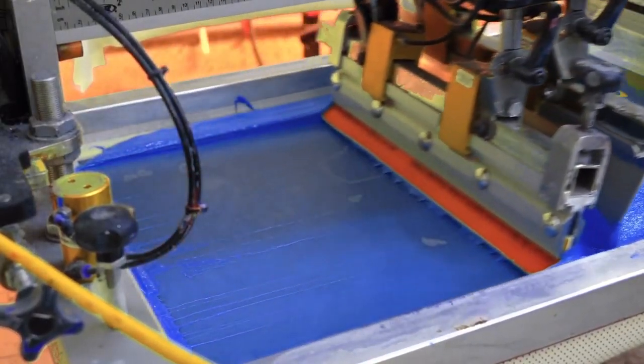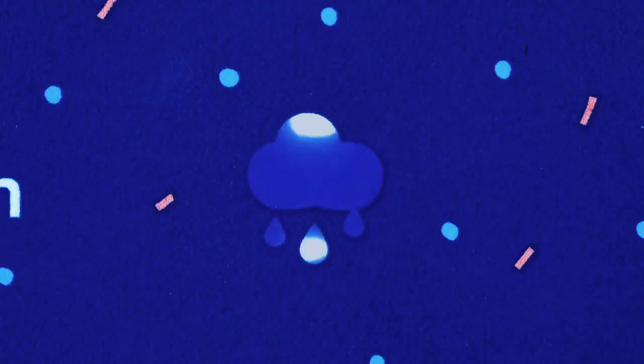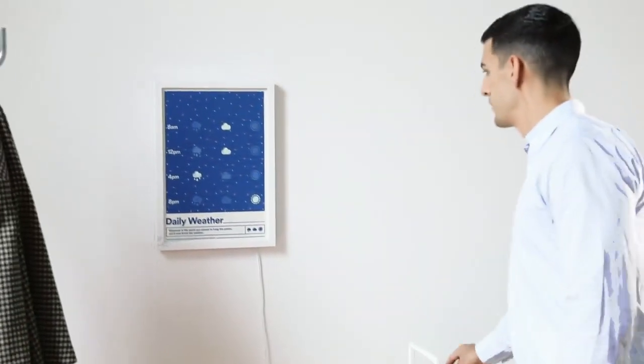This screen printed poster uses smart ink and a tiny internet connected computer to reflect the day's changing weather. As the weather forecast changes, so will the ink on the paper. The icons take about 10 minutes to turn on and will update throughout the day as needed.